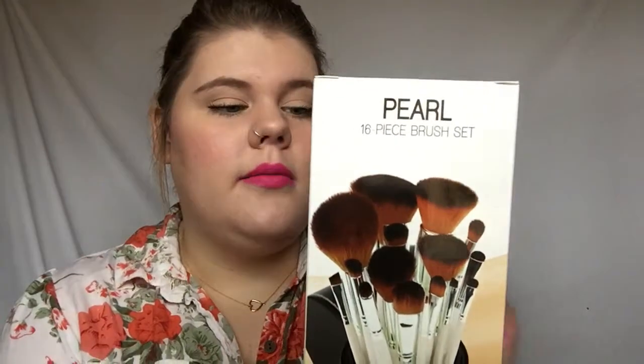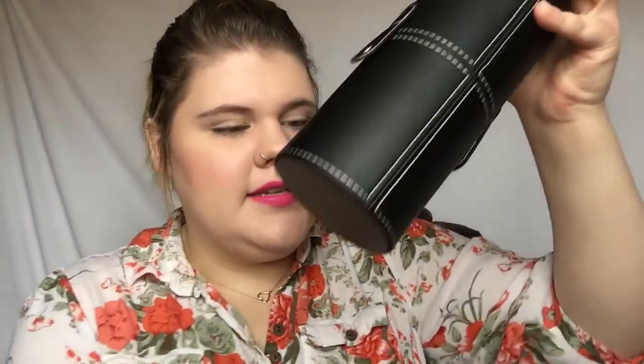The next thing I got was the 16 Piece Pearl Brush Set. I've seen a couple of girls talk about this on YouTube and I told myself I didn't need it, I didn't need any more brushes, but I got it. It comes in this nice sturdy container and there's a great mixture of face and eye brushes.